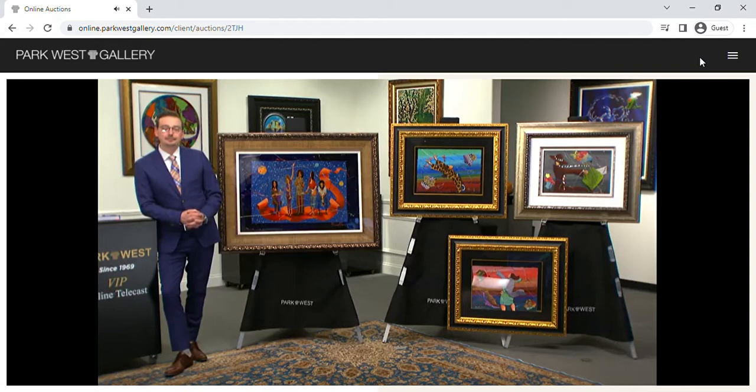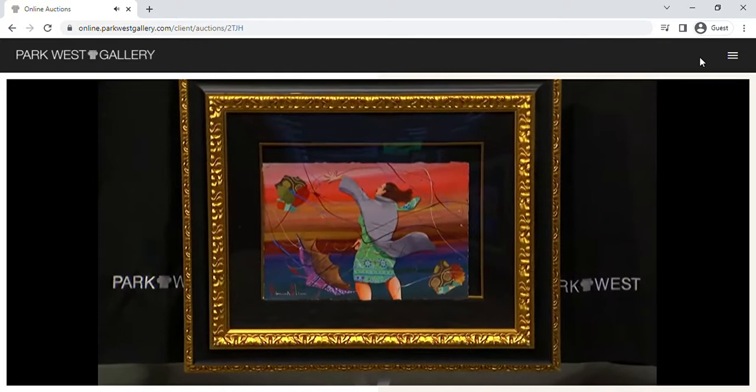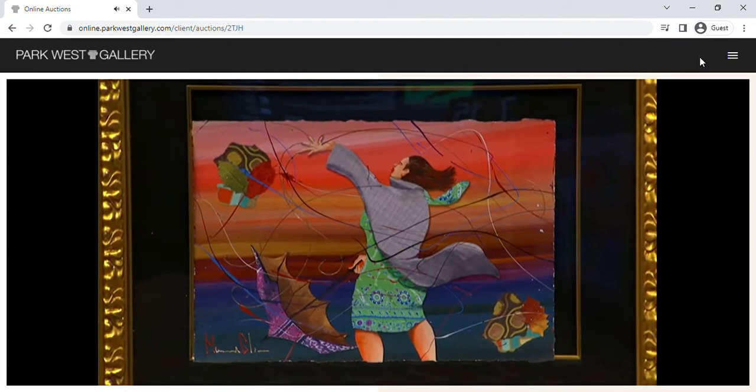Remember when he brought his portfolio in and how blown away we were when we first saw it? We had been looking for a really young, exciting artist who came out of the African-American school — such an important part of American art history. African-American art is powerful. Marcus just walked in with that portfolio and we went, 'Where have you been? Why have you not been with us for the last 20 years?' Today he's a superstar, and we're so thrilled to have his work as part of the Park West family.